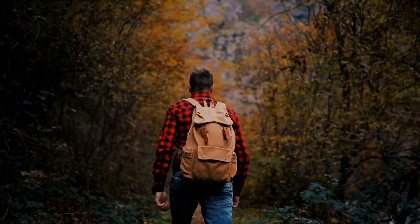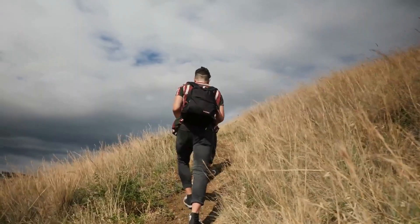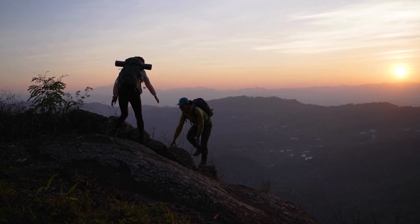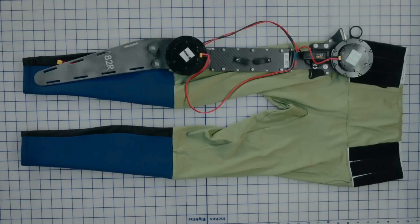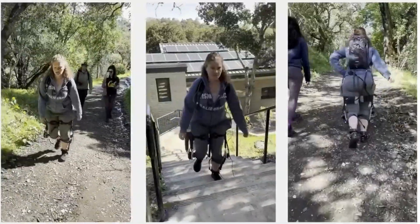What if I told you that hiking could soon require less effort? That you could hike longer and faster without the typical strain? Imagine this — you're on a challenging trail. The steep incline that once slowed you down now feels like a gentle slope. The future is here. Introducing Mogo, the world's first robotic pants designed to revolutionize outdoor adventures and help you tackle even the toughest terrains with ease.